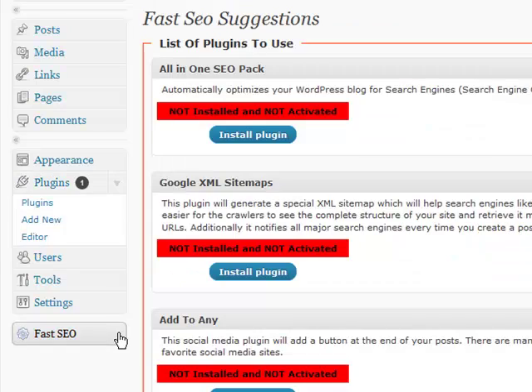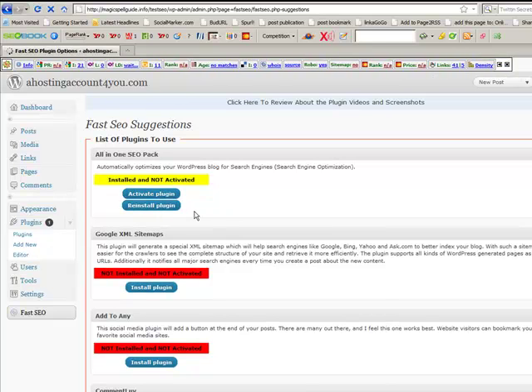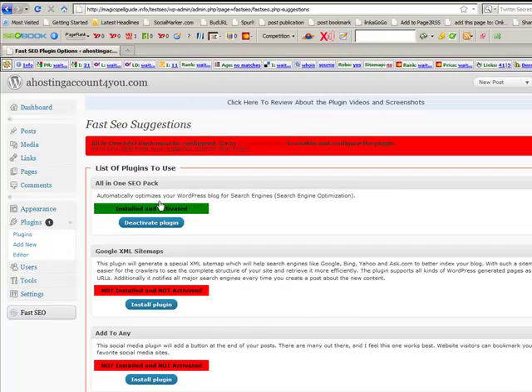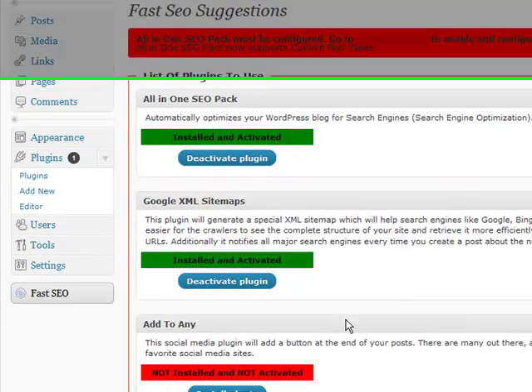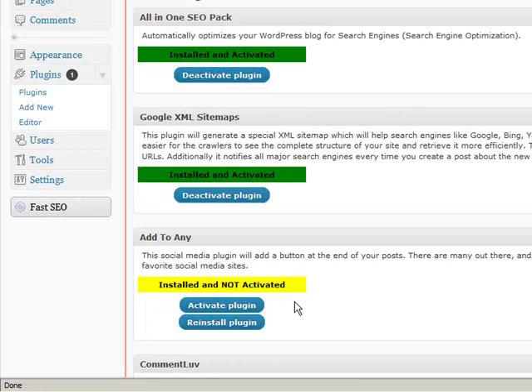We'll activate it and you'll find it sitting right here. Click on it and this is the way it looks. The very first thing we're going to do is install the All-in-One SEO Pack and activate it. It may come up with a little error — there's something not quite right with All-in-One SEO Pack — but that's okay. Just use the back arrow, go back to it, activate it again, and it's all done, ready to go. You just go through each one and install and activate.